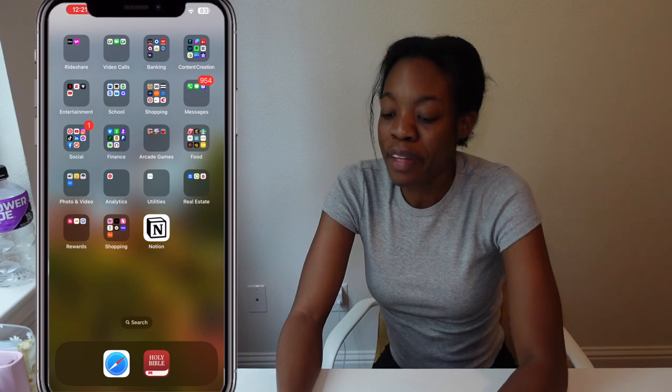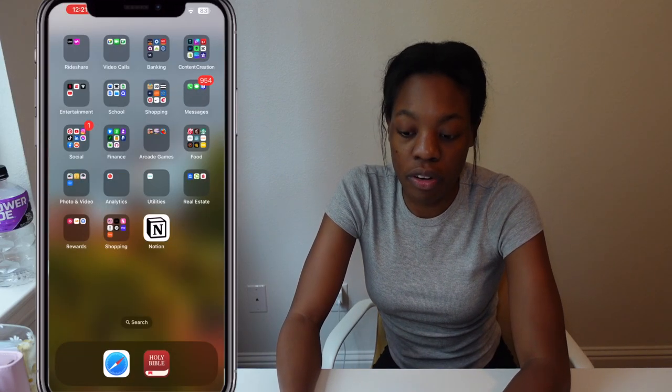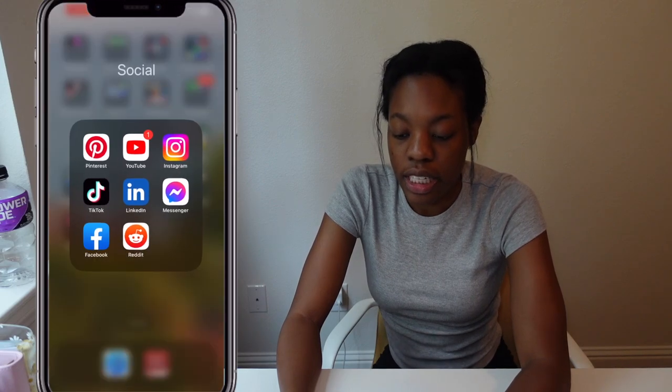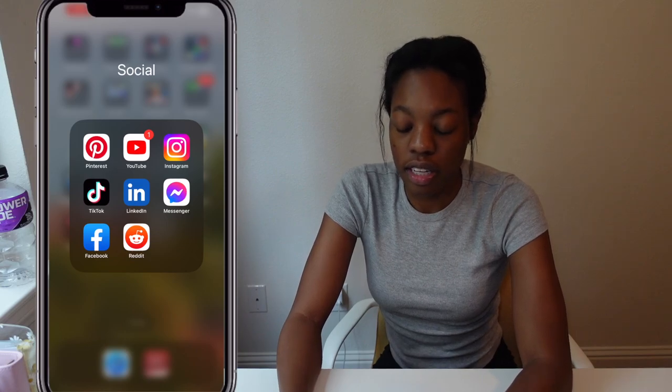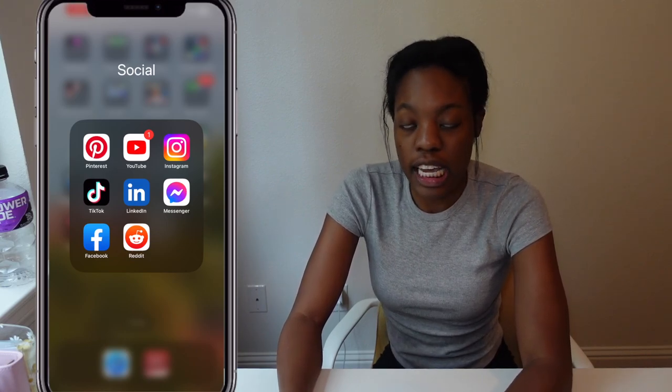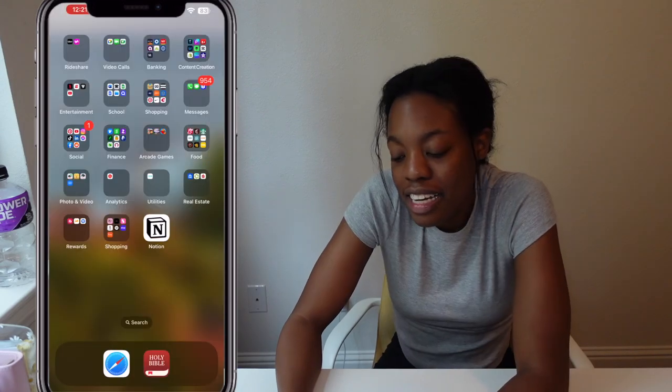Messages — yes, I have literally 954 notifications, I'm sorry. I have my phone app, Messages, and Groupme, and I use that folder very often. Next is my social media folder: Pinterest, YouTube, Instagram, TikTok, LinkedIn, Messenger, Facebook, and Reddit. This is also one of my most used folders.